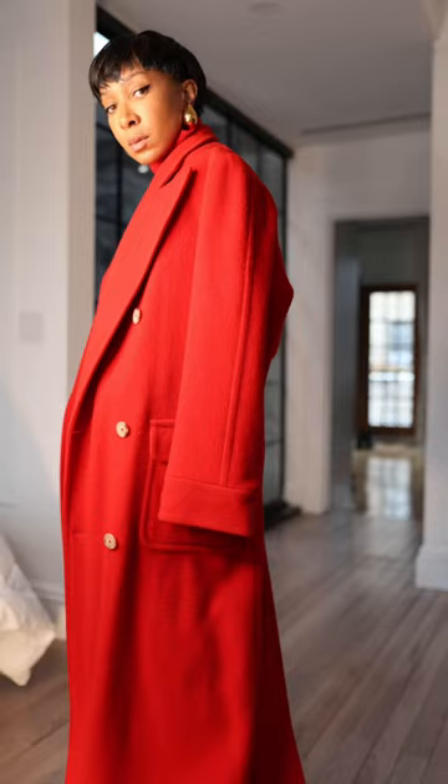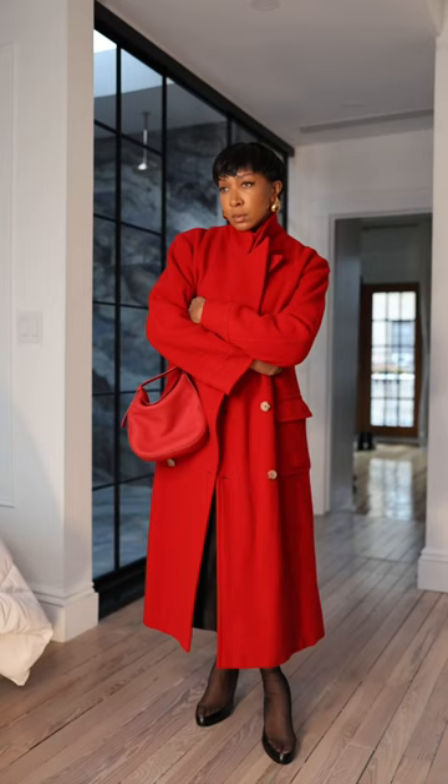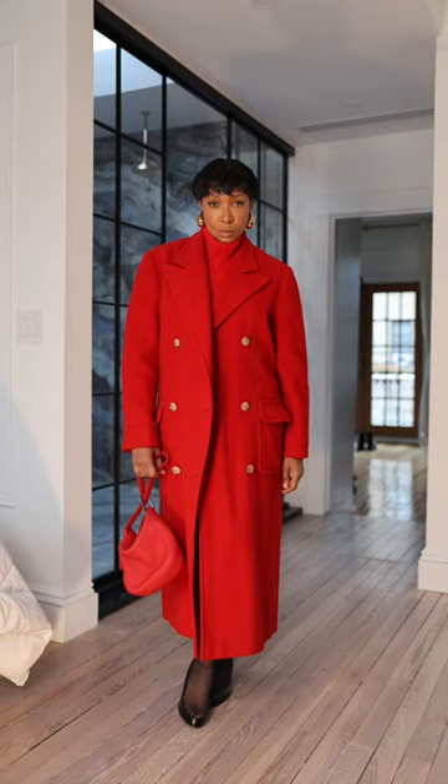It feels very 80s with the big glasses and the nice big red oversized vintage Ralph Lauren coat, and my Acris red bag — you know how much I love this bag. That's really the whole look together. It feels very chic and just sort of fashion forward at the same time. Let me know what you think and what color would you like me to style next. I'll see you for the next one.